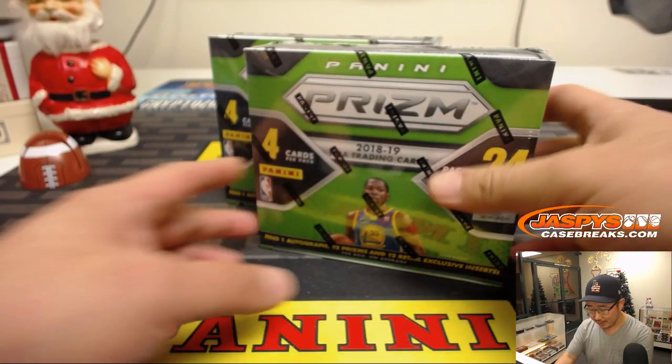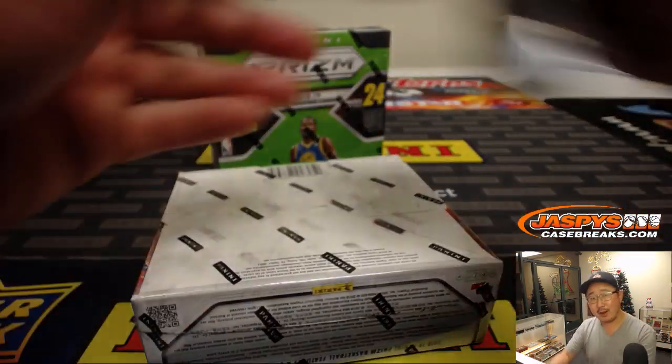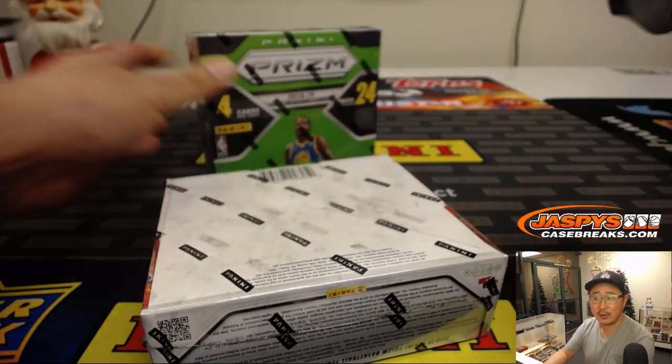There they are right there. I used my famous eeny, meeny, miny, moe method to grab a random box. Let's see what we get here. So four cards per pack, 24 packs per box, one auto, 12 prisms. We're shipping you everything, of course.